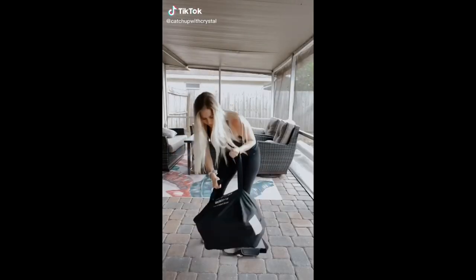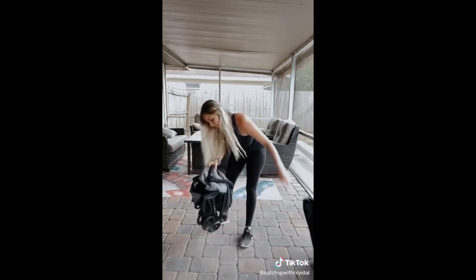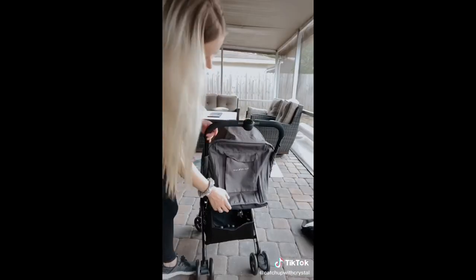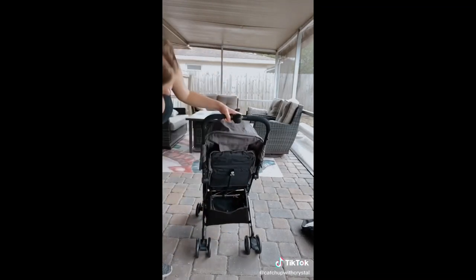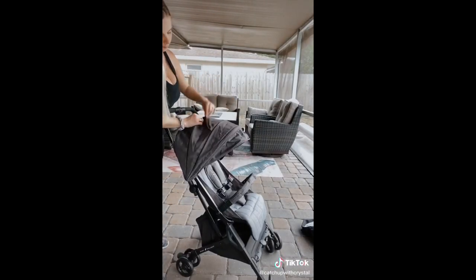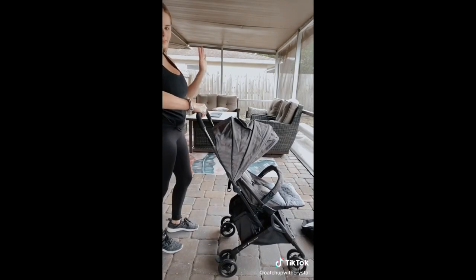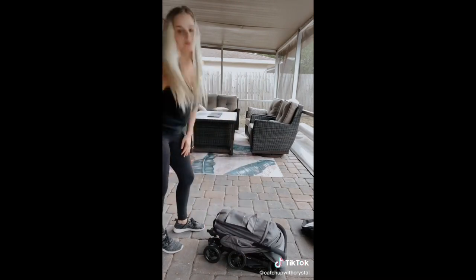Part two of mommy must-haves. This is the Dart Ultra Compact Stroller by Baby Delight. It is 14 pounds in the bag and works for children three months to three years old. You simply flick it open with your wrist. It has multiple storage compartments, a pull tab to adjust the back, and an underneath storage compartment which normal lightweight strollers do not have. It has a peek-a-boo tab on top, a long sun visor, footrest, brake, and with one hand you can simply collapse it, put it back in the bag, and you're ready to go.